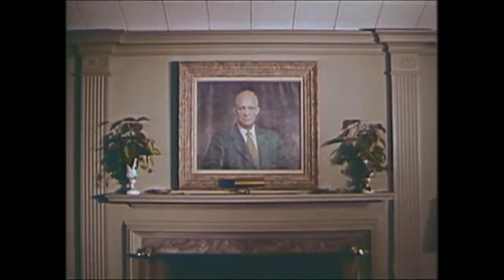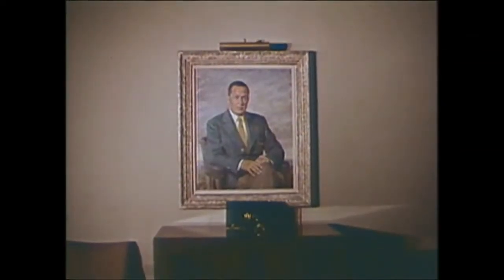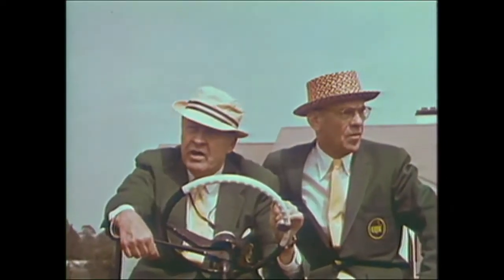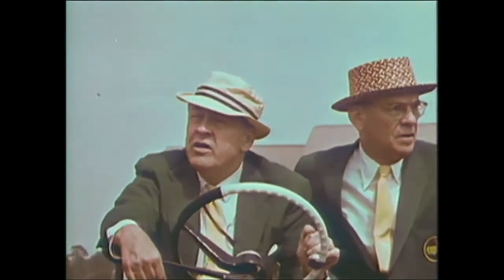Among the portraits which grace the clubhouse are these excellent studies of member Dwight D. Eisenhower, President of the United States, and the club president of the Augusta National, Robert T. Bob Jones Jr. Also the Masters Tournament Chairman and co-founder of this club, Mr. Clifford Roberts. The charm of the Masters is the reflection of Jones and Roberts, who continue to build and plan for the future.